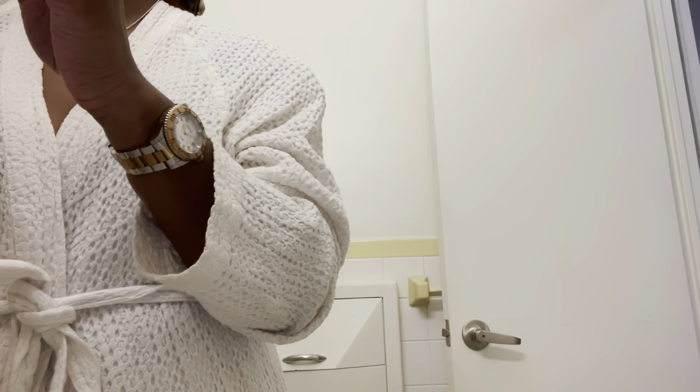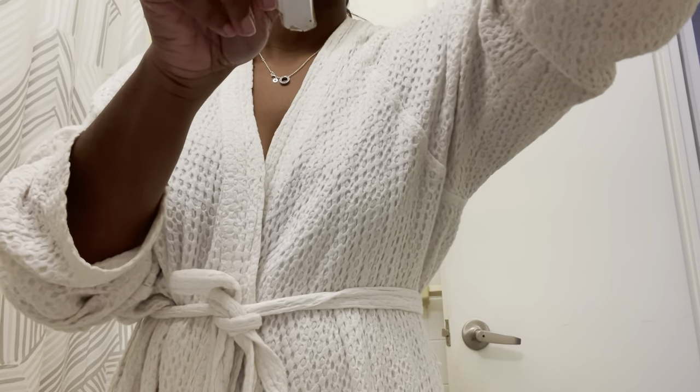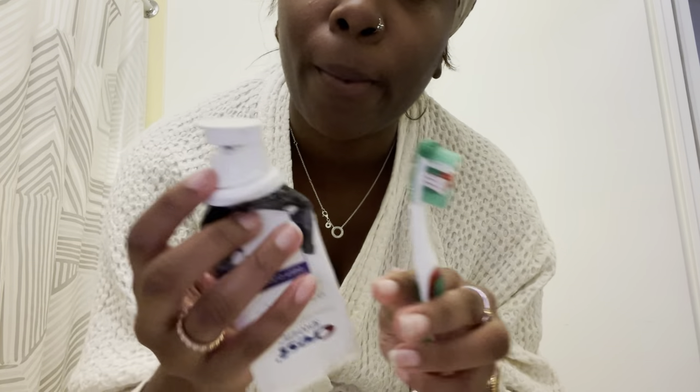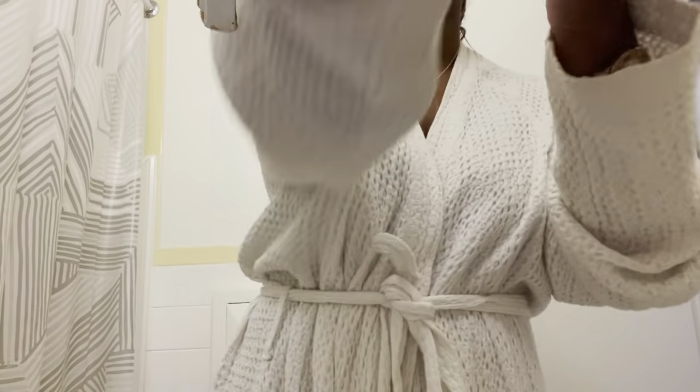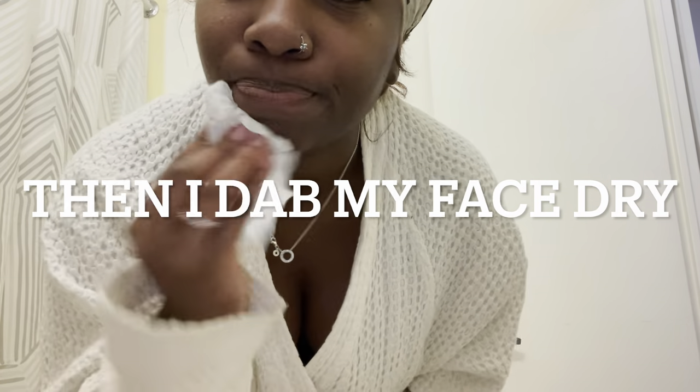Let's get into hair routine. Then I get ready to brush my teeth. I put a little bit of toothpaste on my toothbrush. I feel like the product around my mouth doesn't get all over it, but oh well.